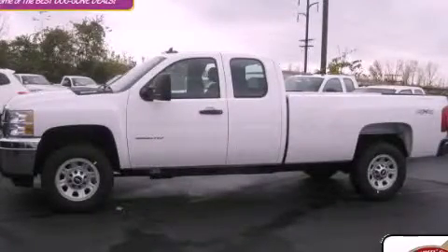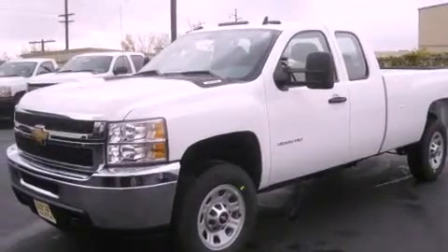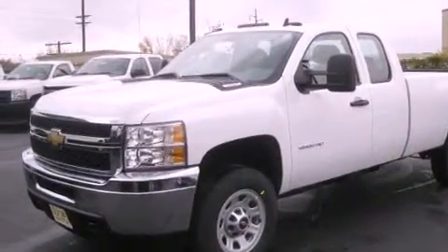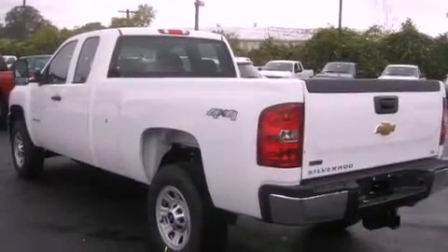This is a brand new 2012 Chevrolet Silverado 3500. Whether hauling, commuting, or towing, this truck is the right one for you. It features an eight-cylinder engine, an automatic transmission, and four-wheel drive.